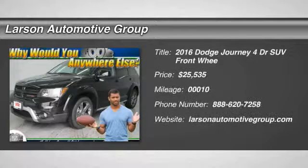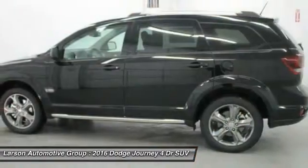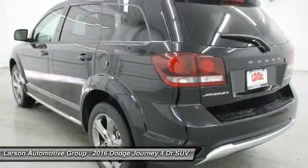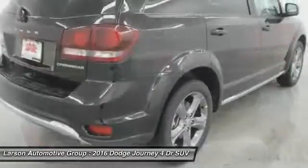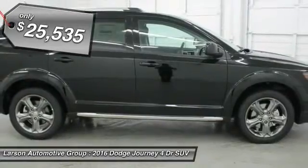2016 Dodge Journey combines the practicality of an SUV with the comfort of a car, all while boasting a style all its own. The Journey's optional third row seat, along with innovative features like a chilled beverage cooler and in-floor storage bins, make it a good and affordable alternative to a traditional minivan, priced below $30,000.